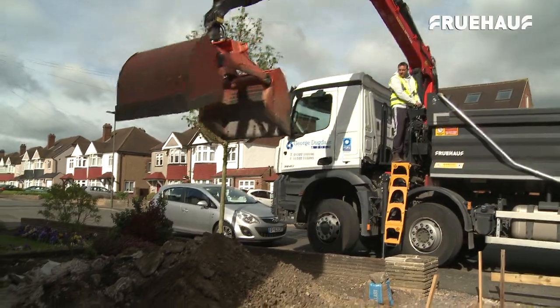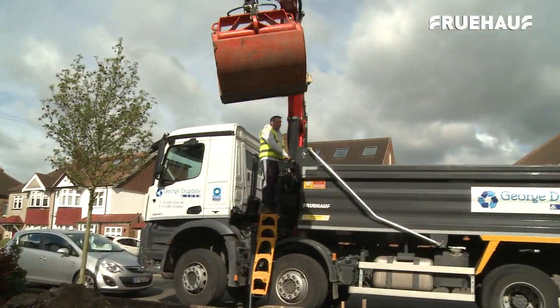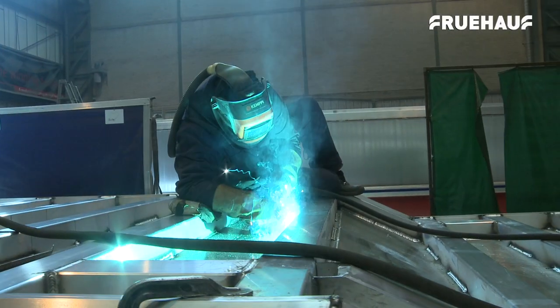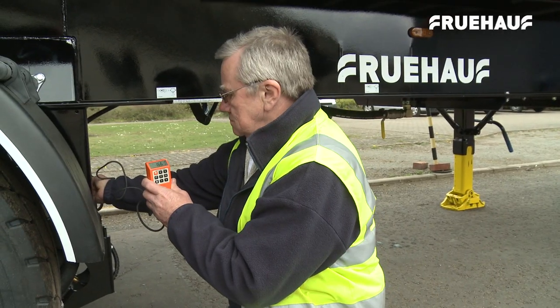Fruhoff's range of steel and alloy rigids includes the new steel rigid body with grab attachment. All Fruhoff rigids are manufactured on site at Grantham, where the automated manufacturing process is renowned for its precision engineering, fabrication facilities and quality control.